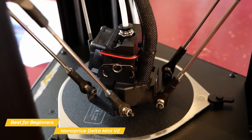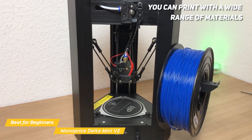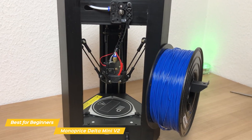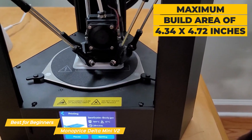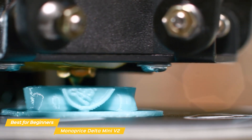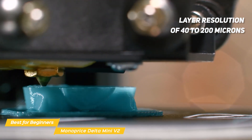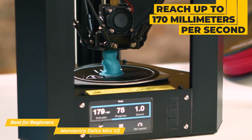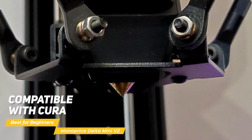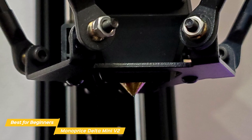The calibration process is handled automatically, ensuring consistent prints every time with no manual adjustments needed. You can print with a wide range of materials including PLA, PLA Plus, ABS, wood fill, copper fill, steel fill, and bronze fill. With a maximum build area of 4.34 by 4.72 inches it's suitable for most small to medium sized prints. The Delta Mini V2 has a layer resolution of 40 to 200 microns and can reach up to 170 millimeters per second. It's compatible with Cura and many other open-source 3D printing software packages.